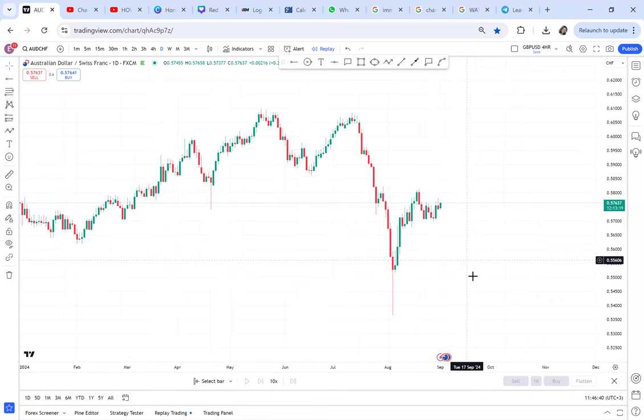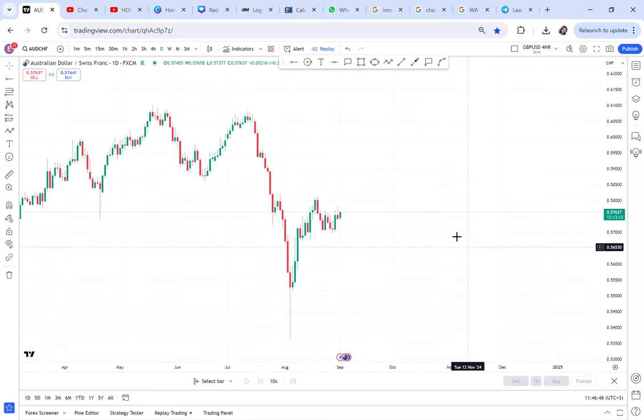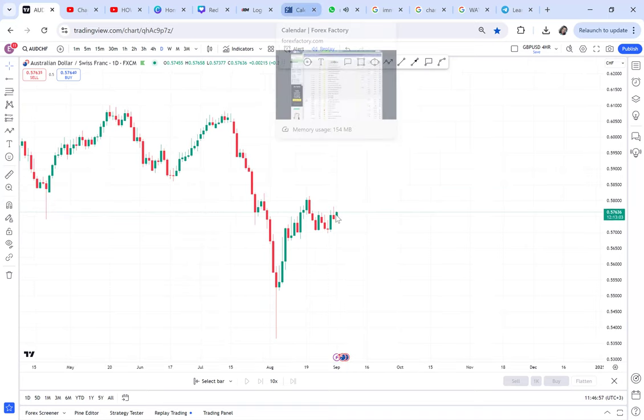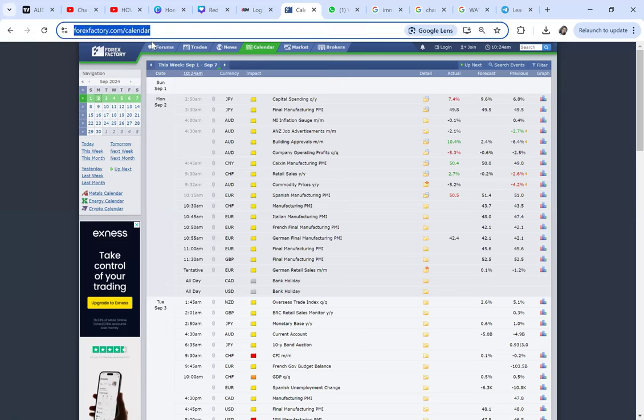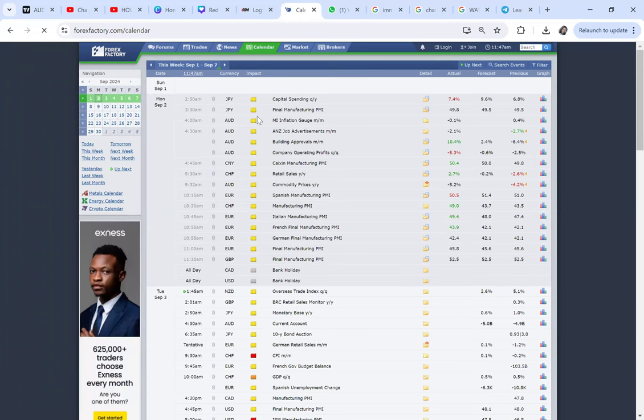So the question is: is this market doing a retracement so we can continue to sell? We also have CHF CPI news coming. Many of you have asked how to trade the news. If you go to the calendar at forexfactory.com, that's where we get the news data.